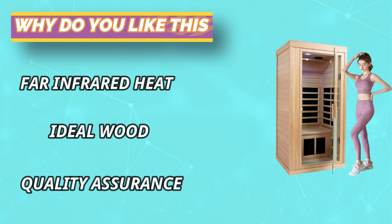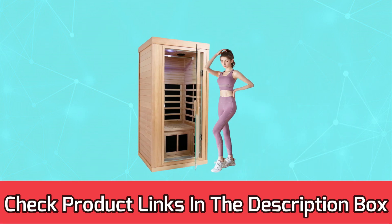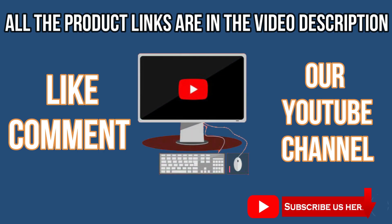Two 12-volt, four-inch music speakers with Bluetooth connectivity to your smartphone. For current prices and discounts, check the links in the description box. Like, comment, and subscribe to our YouTube channel.